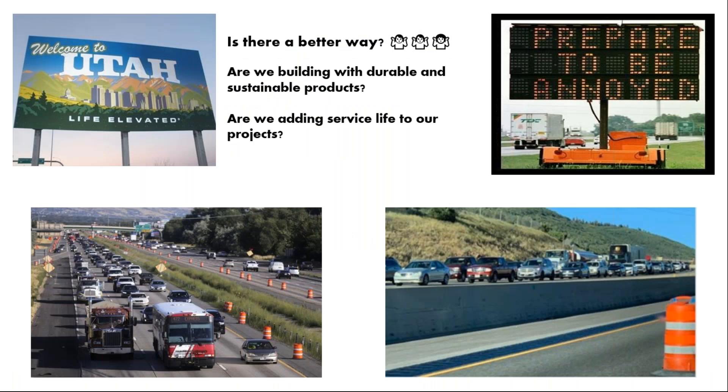As my duties with Ute Light take me across the western U.S., we oftentimes meet with the DOTs. I recently gave a presentation to the folks at Utah Department of Transportation, and I jokingly said all these signs welcoming the motoring public to Utah — right next to them or a short distance away, we should have a construction sign, because it seems that every summer this is what we're involved in. The motoring public desires good roadways, smooth pavements, but is there a better way? Are we building with durable and sustainable products? Are we adding service life to the projects that we design?